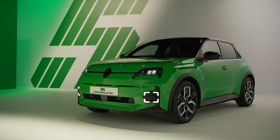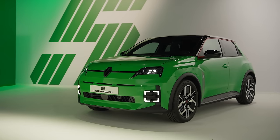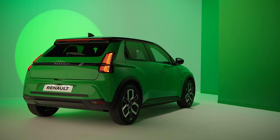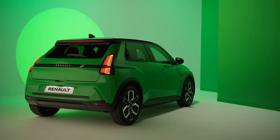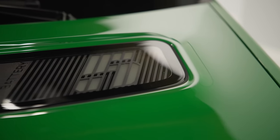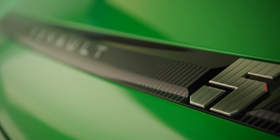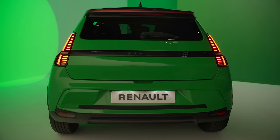The Renault 5 will come with a range of power outputs: 95, 120, or 150 horsepower. The most powerful of these will deliver 0 to 62 miles an hour in less than 8 seconds, even faster than the legendary GT Turbo hot hatch from the 80s. Top speed is electronically limited to 93 miles an hour.